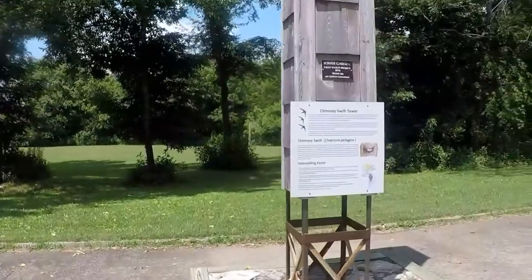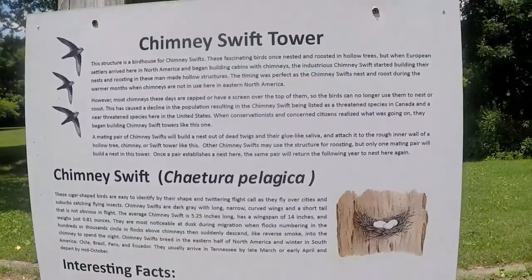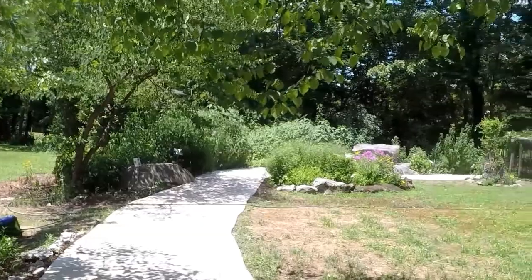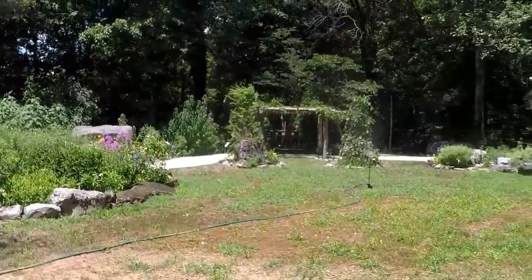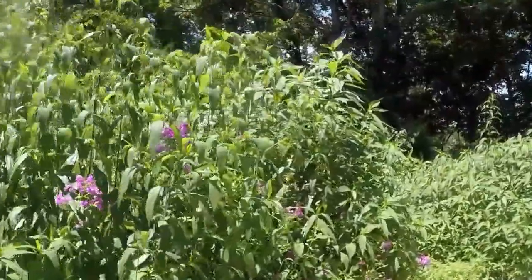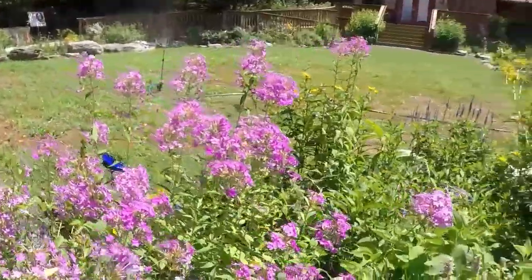I wonder what they do here. Well, these Eagle Scouts, they are busy — they make all kinds of trails and all kinds of stuff. I can read that. Oh, there's birds living inside there, that's neat. Look at all the butterflies! Oh my gosh, they're everywhere. Sprinkles of flowers right here. Oh, it smells good too — that's the gazebo. Beautiful flowers.